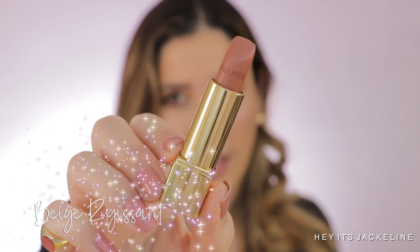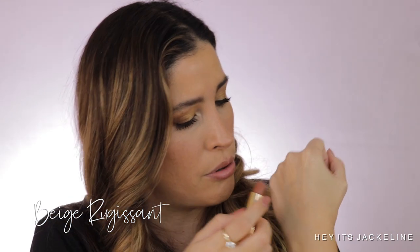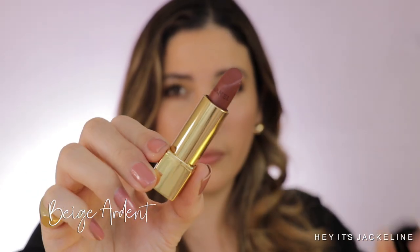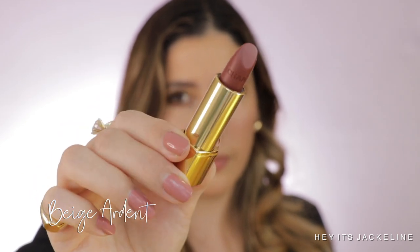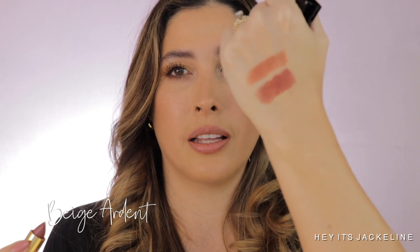Here's how Beige Rougisante looks — it has the Chanel embossed right there. This looks like a beautiful beige tone, a neutral tone, but warm too — it has some warmth in it. And 237 Beige Ardant — very lovely. It does have some rose in it. That shade is beautiful. It's more like a rosewood tone.